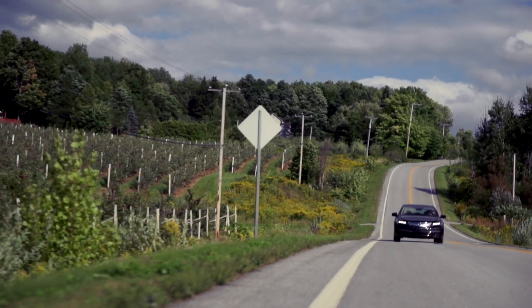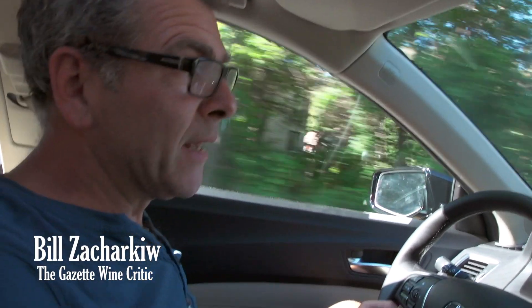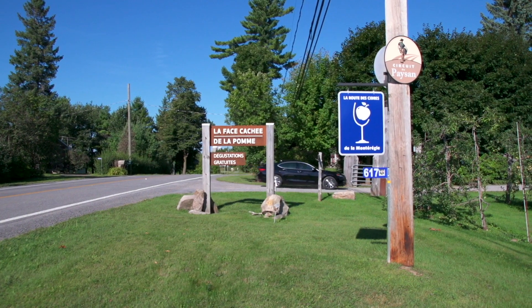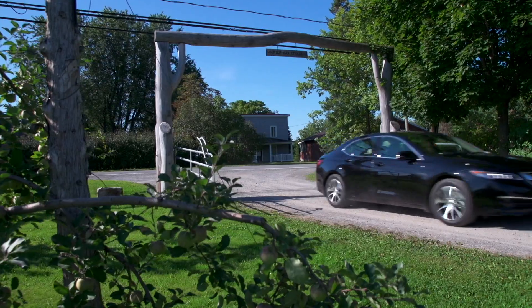Even the best winemakers here are going to tell you that growing grapes in Quebec is a struggle, but apples — we got apples. We're going to go visit La Face Cachée de la Pomme, which is one of the pioneers, especially of the ice cider industry.